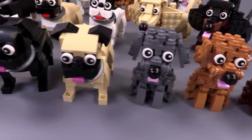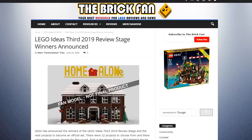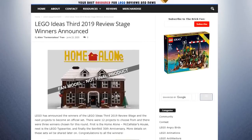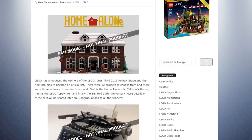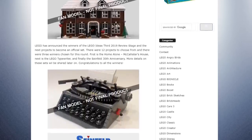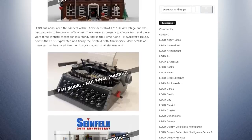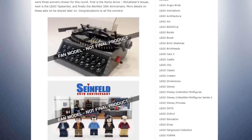Let me knock out LEGO Ideas first because there are a lot of things that got voted in. The 2019 third review stage has completed — I saw this article first from Alan Tran of TheBrickFan.com. There are tons of links in the description below. This review stage actually produced three final models approved from Ideas.